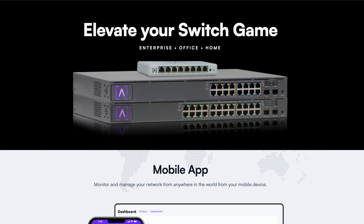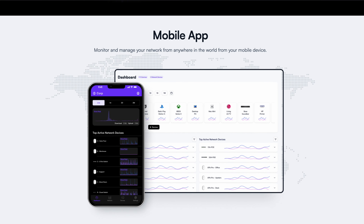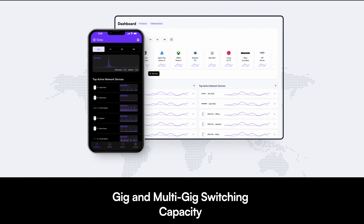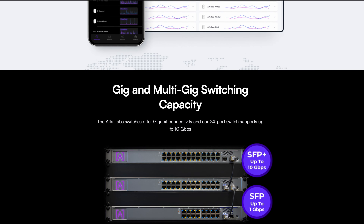We can now buy managed 8-port, 16-port, and 24-port switches from Alta Labs. That may not be big news for everyone, but just in case you missed it, that is a thing.